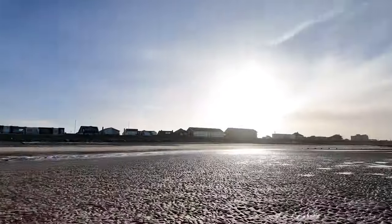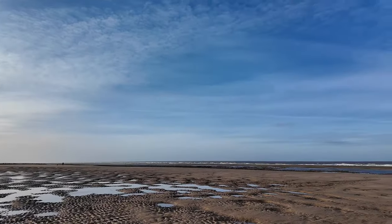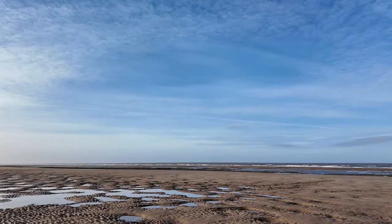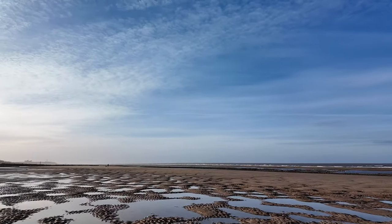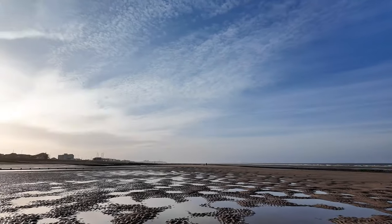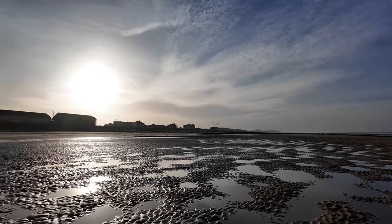Gorgeous morning — it's really lovely. The tide's gone right out and I've got all the beach practically to myself. I've got my wellies on and I'm looking for diggers. How can you not enjoy this? It's beautiful — look at that for a view.